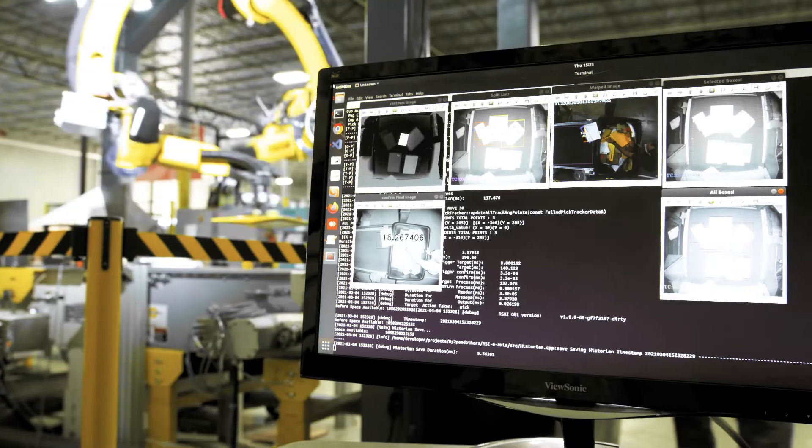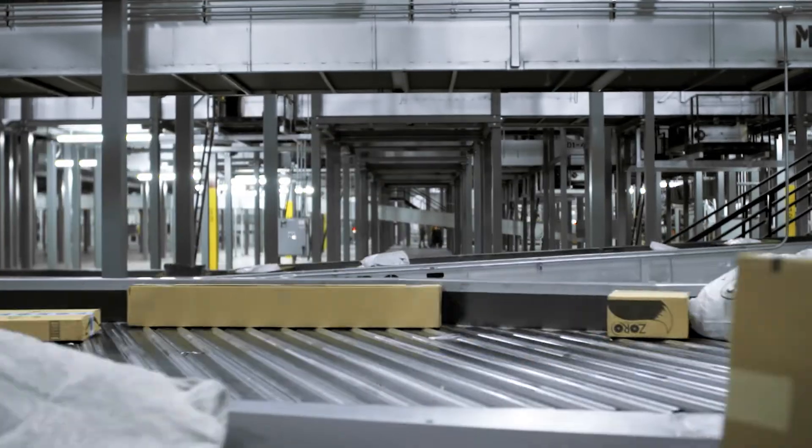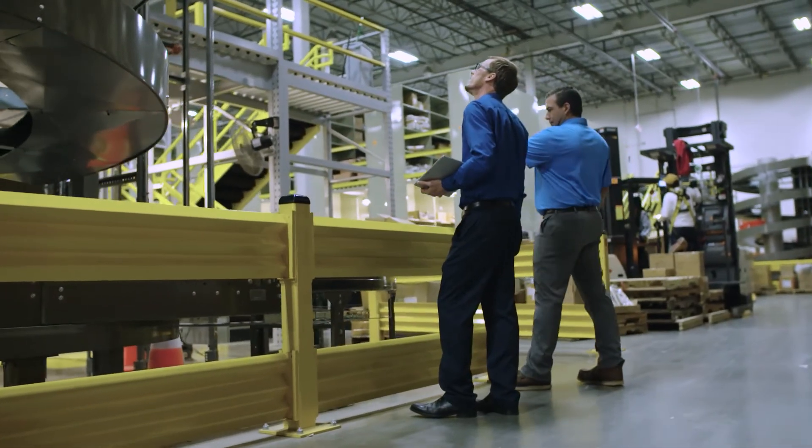What about the bigger picture? Factors beyond the here and now in your facility play a key role in automation projects. How might the nature of your business change over the time the system is active? Maybe this concept can be implemented across several facilities in a distribution network.